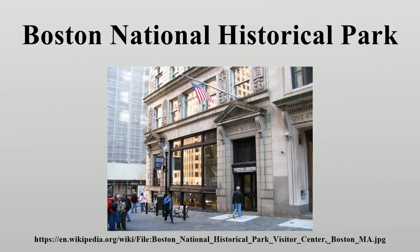The Old South Meeting House, built in 1729, was the site of numerous pre-revolutionary meetings, including one attended by a crowd estimated at more than 5,000, on the evening prior to the Boston Tea Party in December 1773. It served as a church until 1877, when it became a museum operated by a non-profit organization dedicated to its preservation.